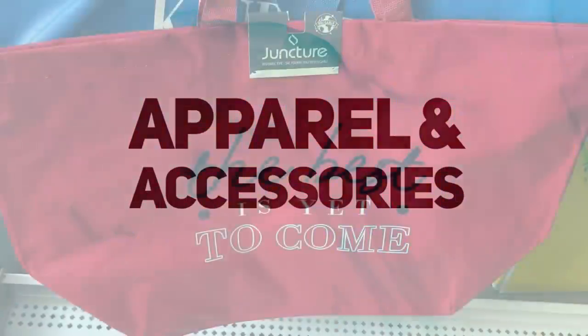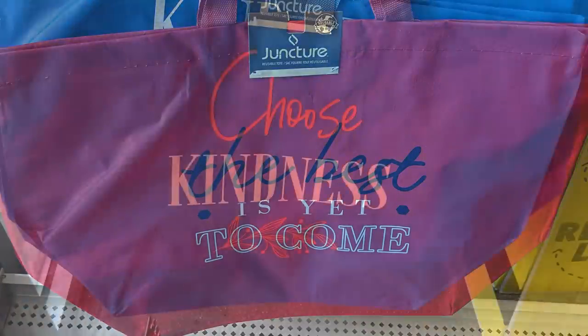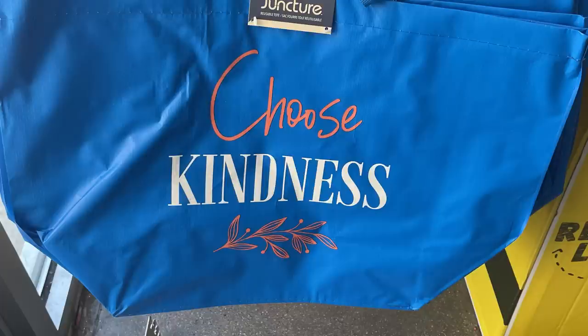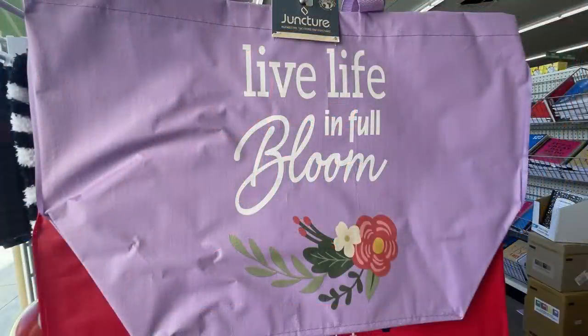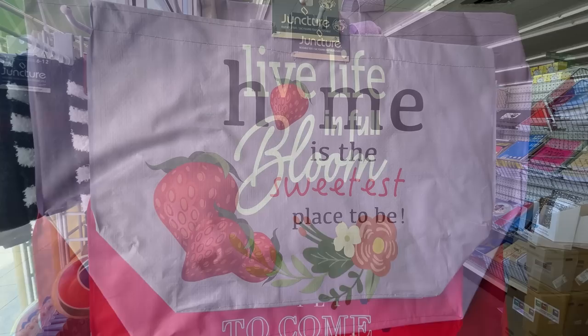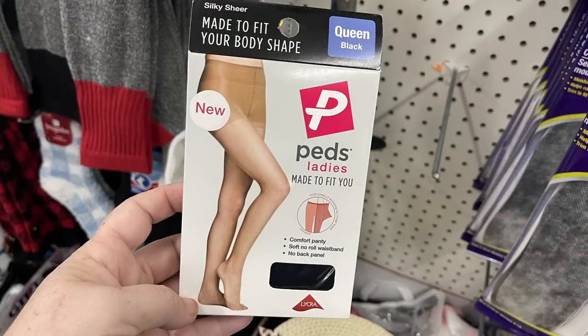They have some restocked extra-large tote bags — a red one that says 'The Best Is Yet to Come,' a blue one that says 'Choose Kindness,' and a purple one that says 'Live Life in Full Bloom' with pretty flowers at the bottom. My favorite is the strawberries one that says 'Home Is the Sweetest Place to Be.'